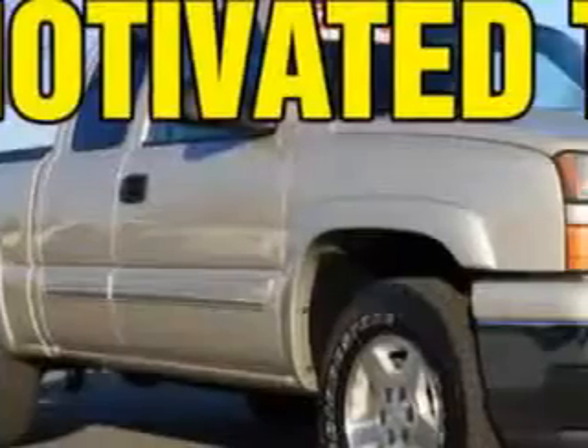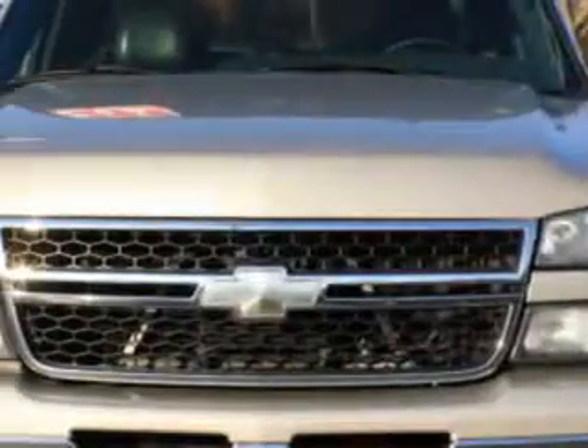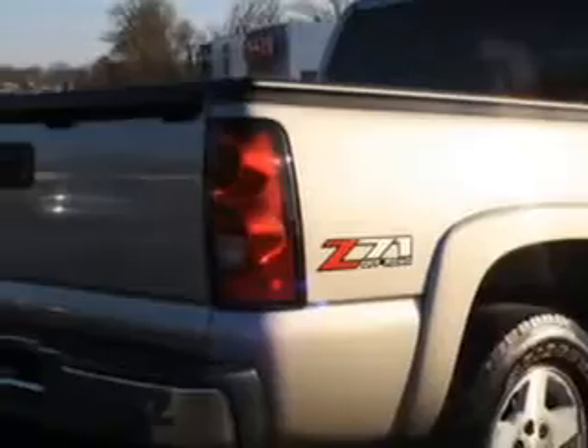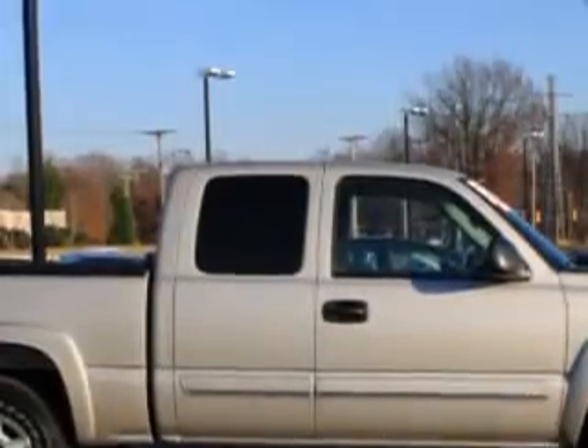Check out this '06 Chevrolet Silverado 1500 LTI, equipped with an 8-cylinder engine and automatic transmission. Enjoy features like privacy glass, rear bench seat, tow hooks, four-wheel drive, six-passenger seating, chrome bumpers, heated outside mirrors, and more.